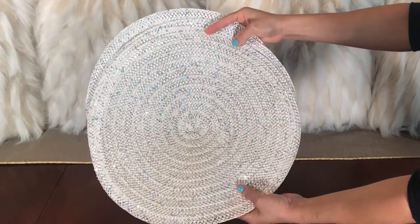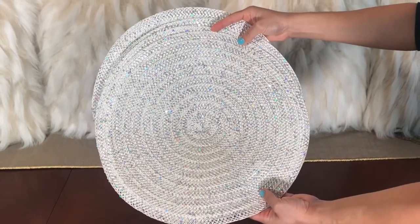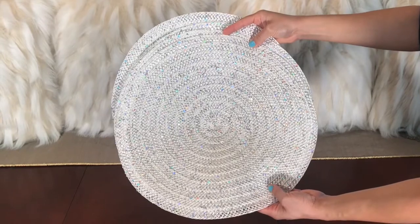These white mesh chargers with pretty glitter come in a pack of four and they're $7.99.